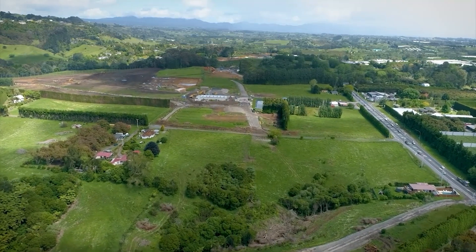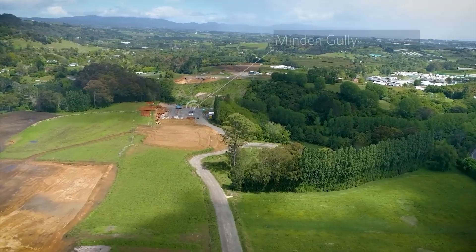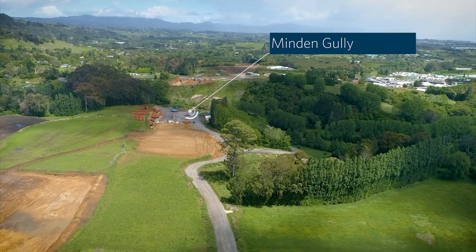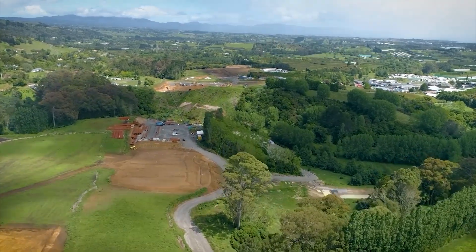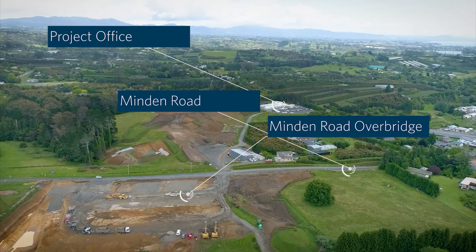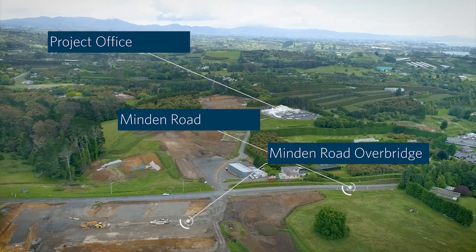The link to Oliver Road is currently being constructed to the left of the screen. The road in frame now leads to the Minden Gully where we have started construction on three large bridges. Minden Road overbridge is the third of our top-down structures, which started construction in December 2022.